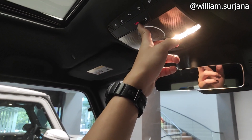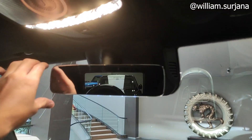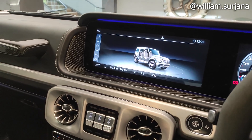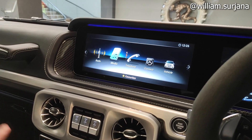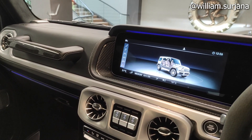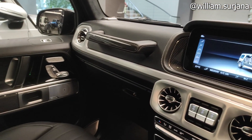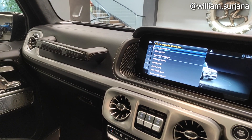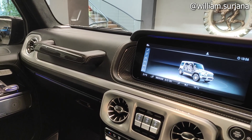Di sini ada SOS dan emergency call, sama buat My Mercedes. Kaca tengah sudah auto-dimming dan frameless. Untuk entertainment system ini belum MBUX, tapi bisa pakai voice command. Contohnya: 'Ambient light green' — kayak gini. 'Ambient light blue' — nah kayak gini contohnya.